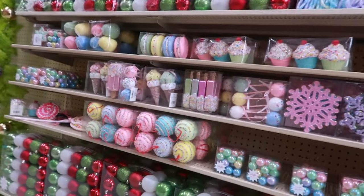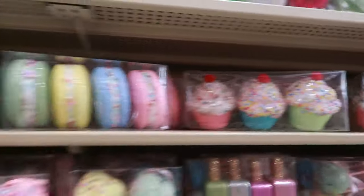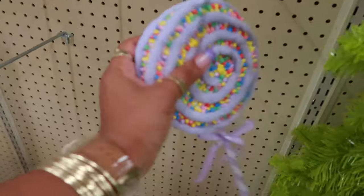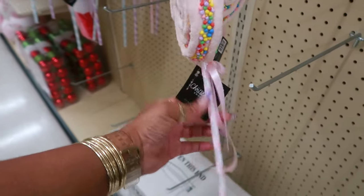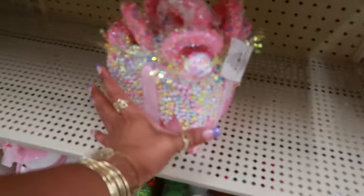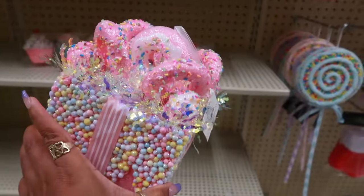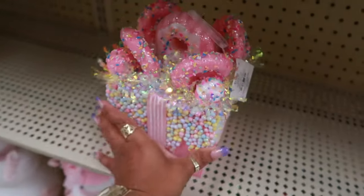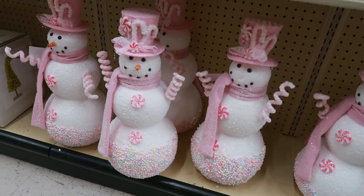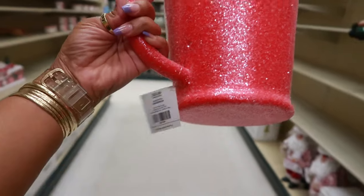Some of the ornaments — popsicles, ice creams, macaroons, and cupcakes. These are nice. Those are $5. This is $14, I like that. That's really pretty. And look at them down there. This is $28.99.